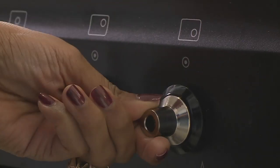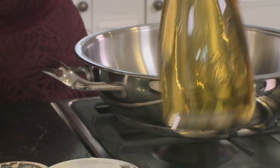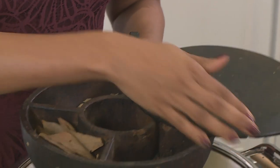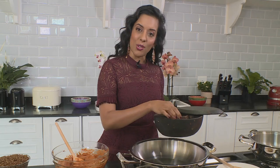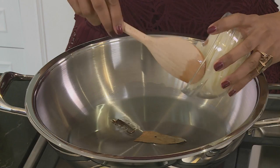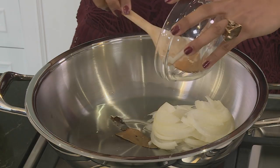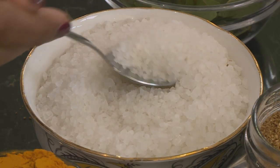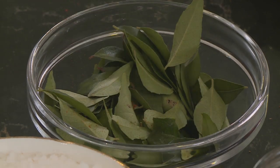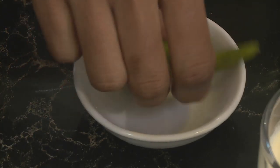Start by heating up the pan and add some sunflower oil. The first spices going in are the whole spices — a bay leaf and cinnamon stick. Not too much, just a little one will do. Next ingredient: sliced onion. To this, a teaspoon and a half of salt, curry leaves, and two green chilies.